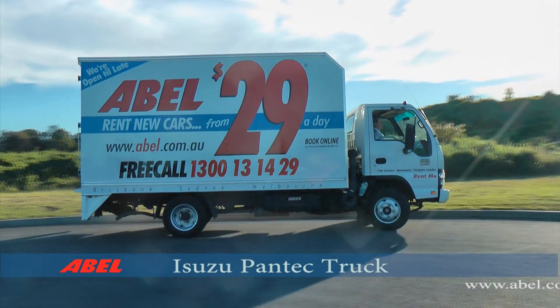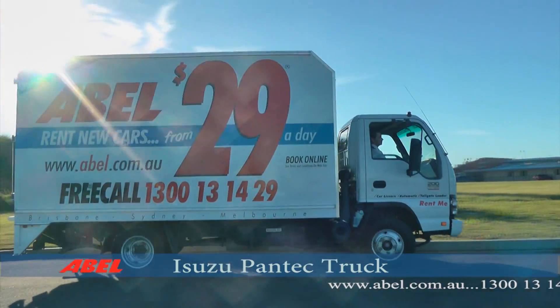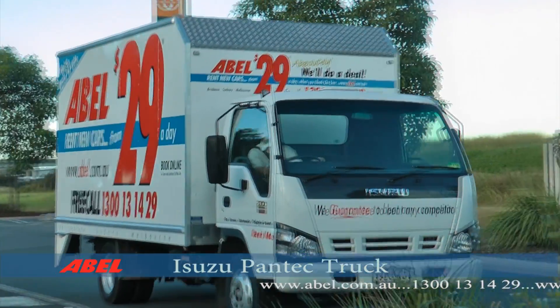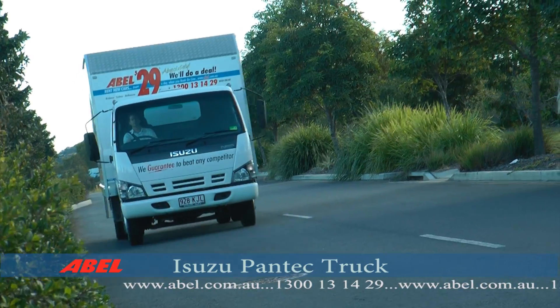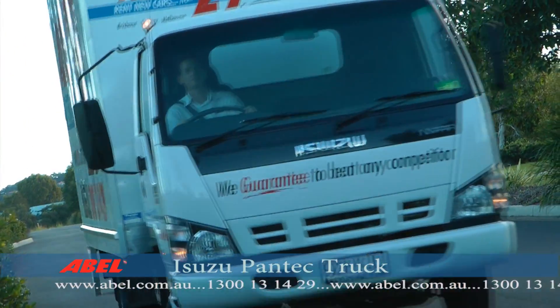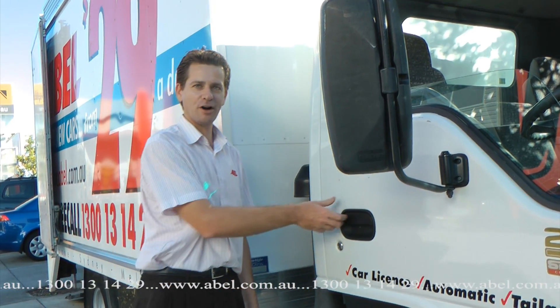These days, more and more people are choosing to save money moving things around by doing it themselves with Able Trucks. Whether you're an everyday person moving a house or anything else, or a professional who needs to hire trucks regularly, Able Trucks excel at doing this job. I'm Simon from Able Rent-A-Car — let's go for a drive.